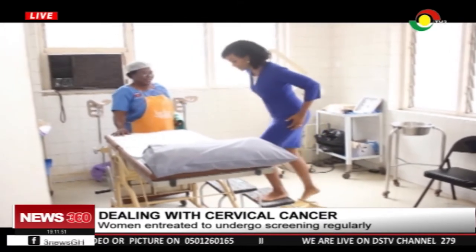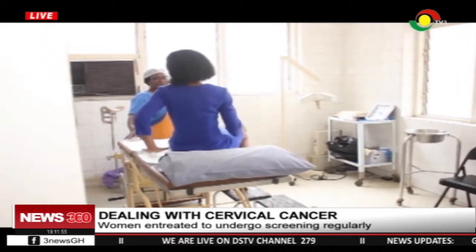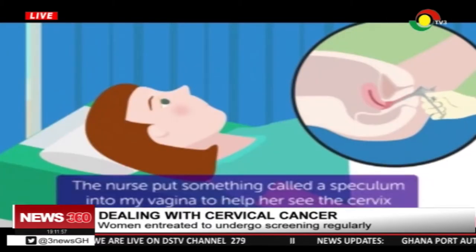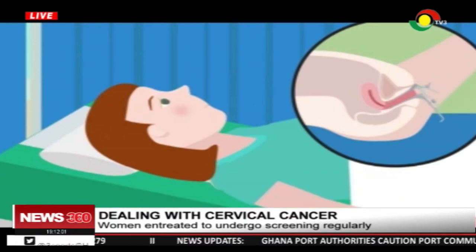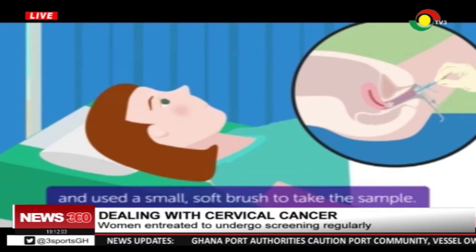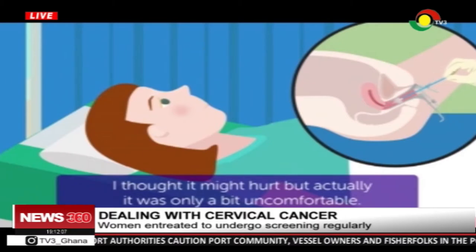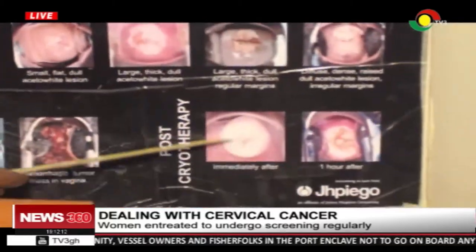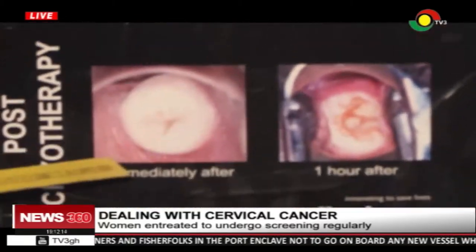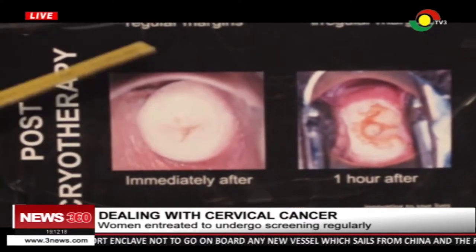During the process, a woman is made to lie down on a leg rest. Afterwards, a sterile speculum is inserted into the vagina and opened to view the cervix. A cotton swab with acetic acid is then used to paint the cervix. If one is prone to cervical cancer, precancerous spots will turn white. Since the results are immediate, the spots can be instantly treated, usually by being frozen off using a technique called cryotherapy.